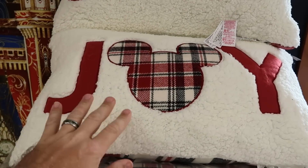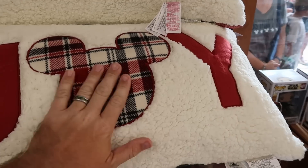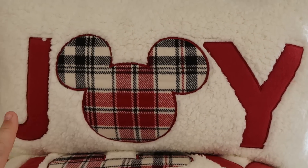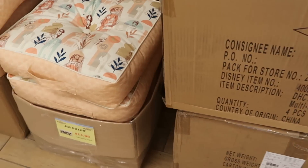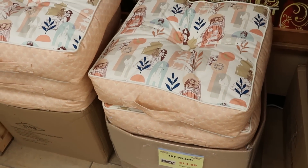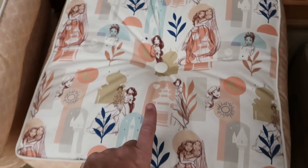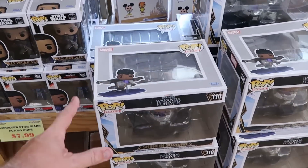It looks like they restocked the Joy collection pillows — all embroidered, the Joy pillow and the flannel Mickey. These are so soft, $13 marked down from $50, and they have cases of them. The Joy pillows are $15 and they also have really nice Disney princess cushions with all the princesses drawn on, with a little handle — a great offering.